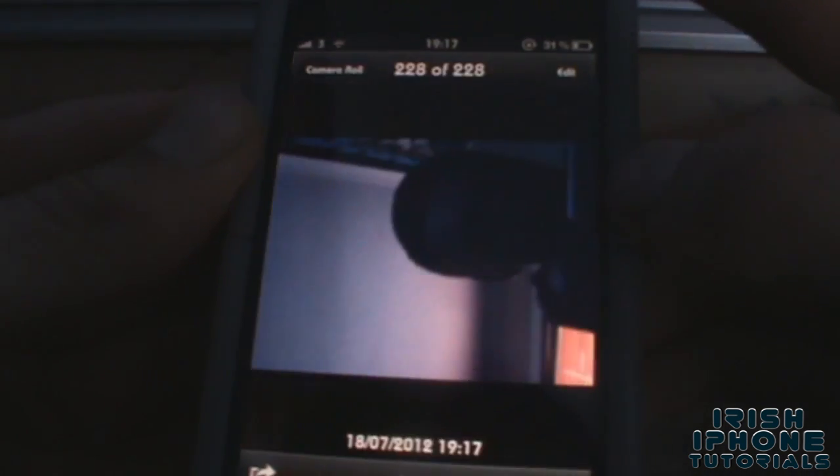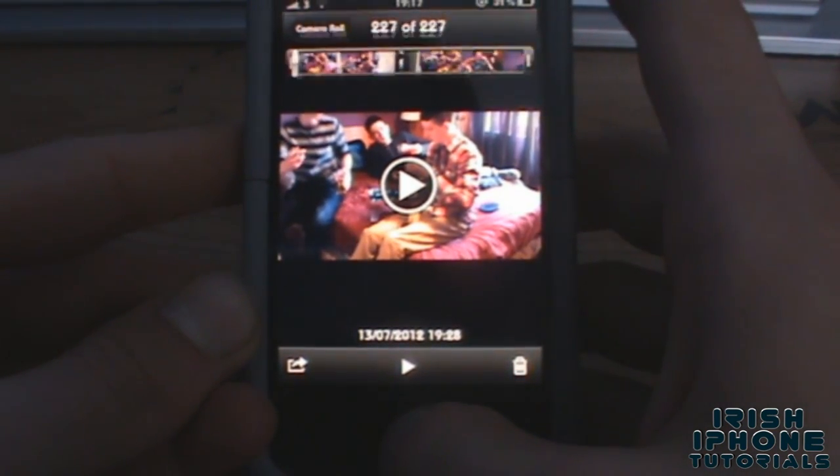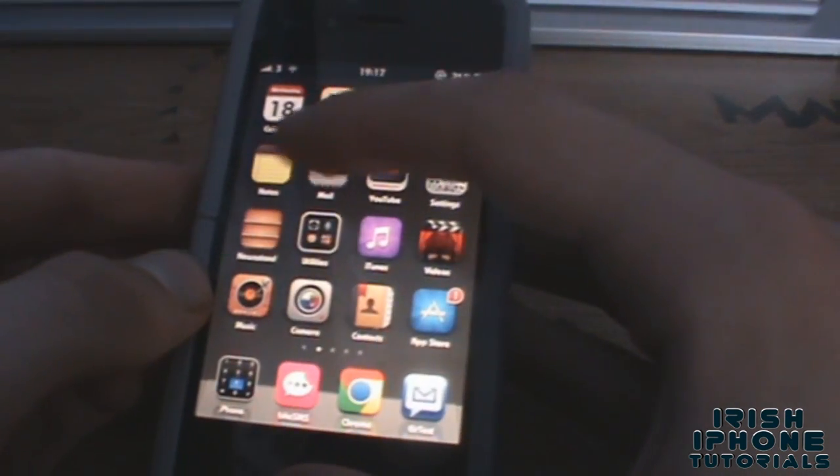In the camera roll, it has a picture of me there — if you can see that. So yeah, you can see who's getting into your phone if it's been stolen or whatever.